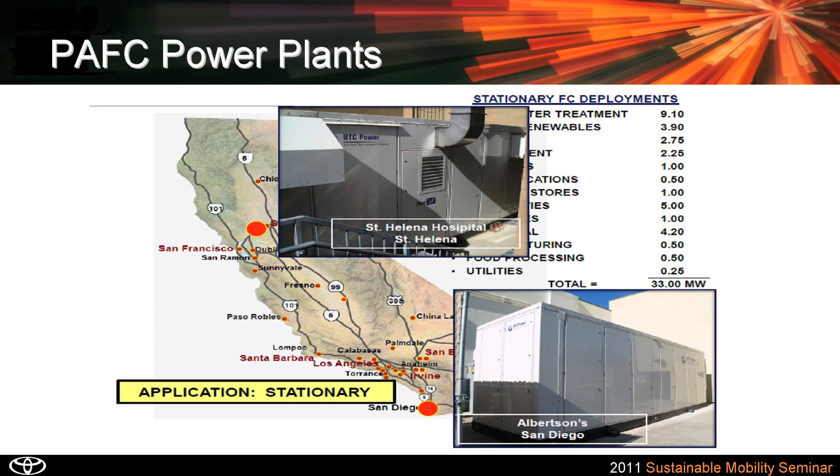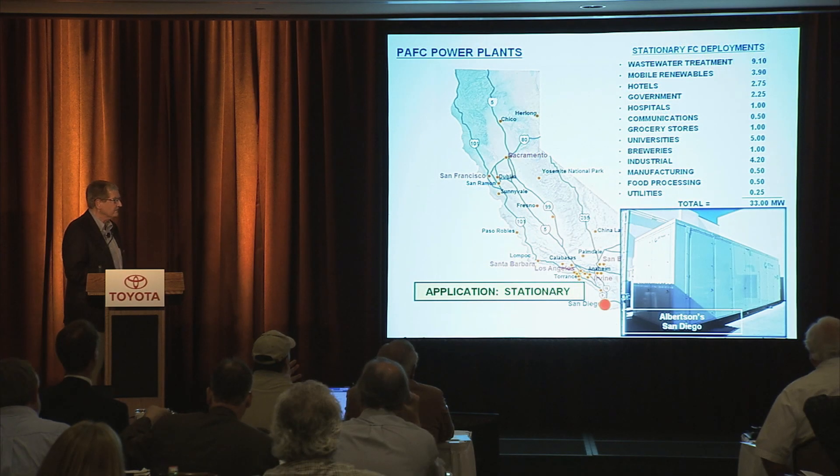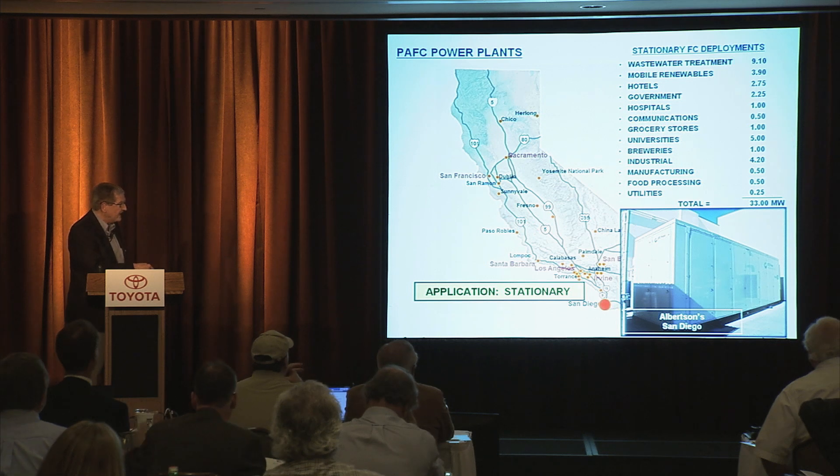For the phosphoric acid fuel cell, an example is here in St. Helena at their hospital and right here in San Diego at Albertsons grocery store chain — that's a 400 kilowatt fuel cell. The manufacturer, UTC Power, a business unit of United Technologies Corporation, has really been the front runner for stationary fuel cells.